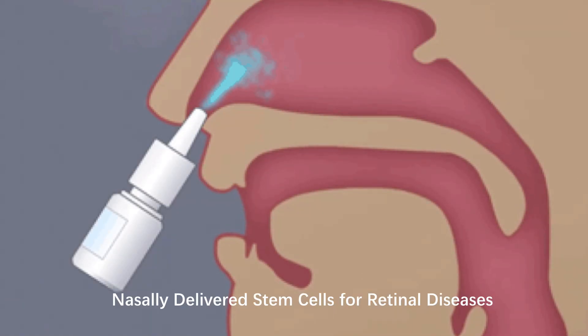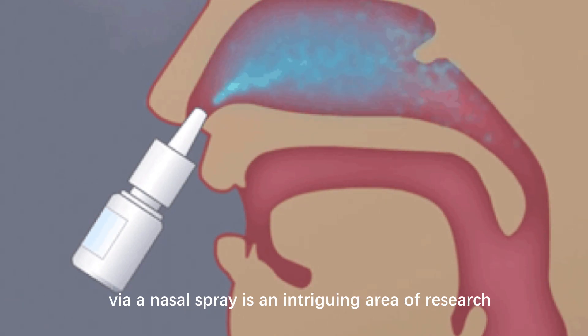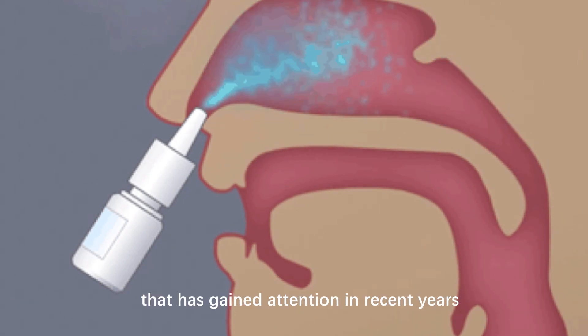Nasally Delivered Stem Cells for Retinal Diseases. The concept of delivering stem cells into the brain via a nasal spray is an intriguing area of research that has gained attention in recent years.